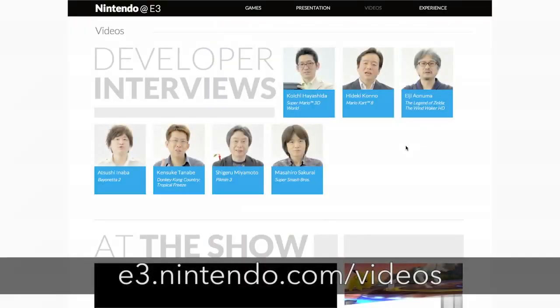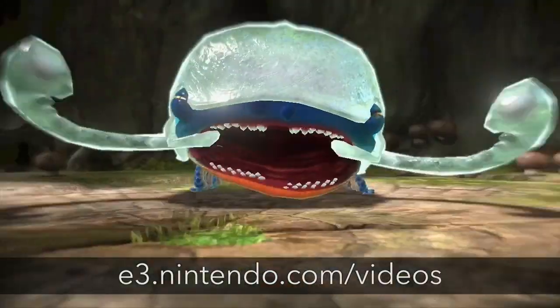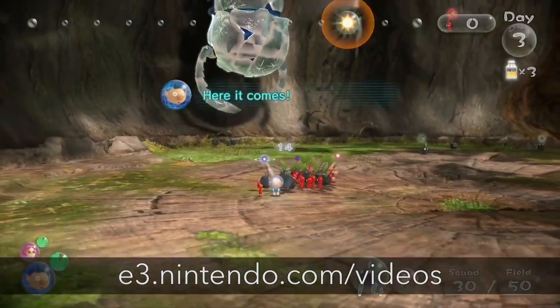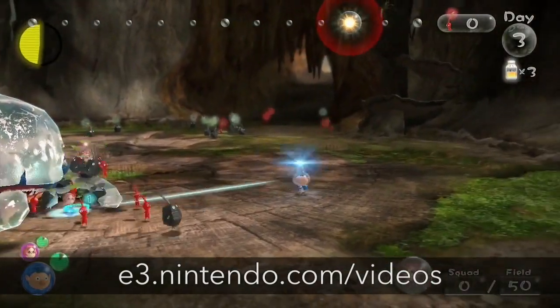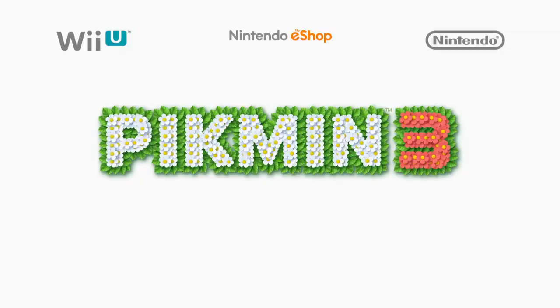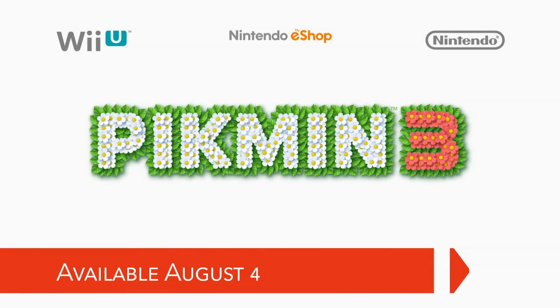And if you have not yet watched Mr. Miyamoto's E3 developer interview about Pikmin 3, I hope you'll take the time to do so. It's a rare chance to hear directly from him about the game, and he does a good job of explaining the gameplay and depth of the story mode and the mission mode in Pikmin 3. Pikmin 3 launches on August 4th in stores and in the Nintendo eShop.